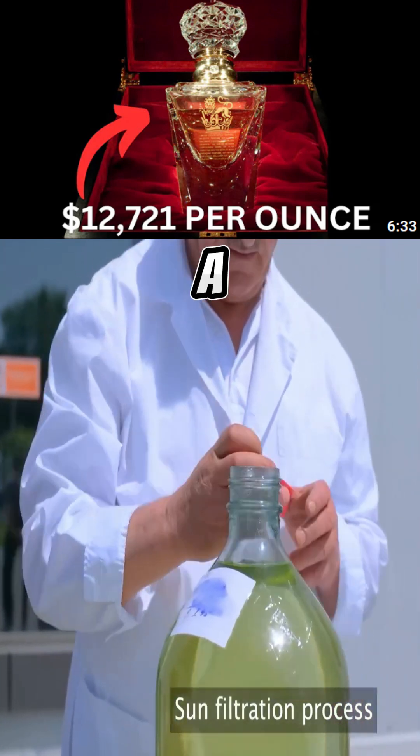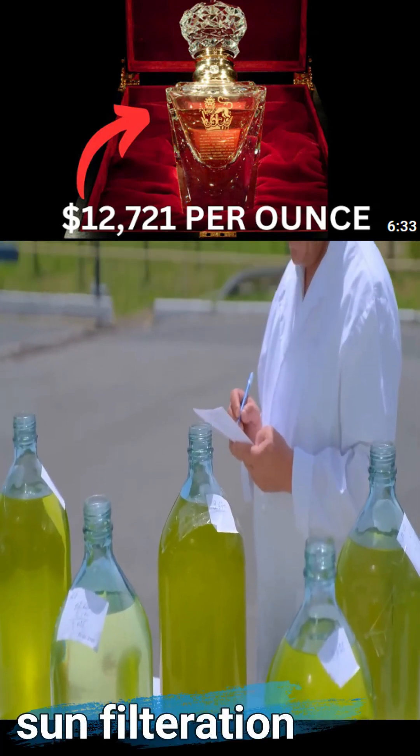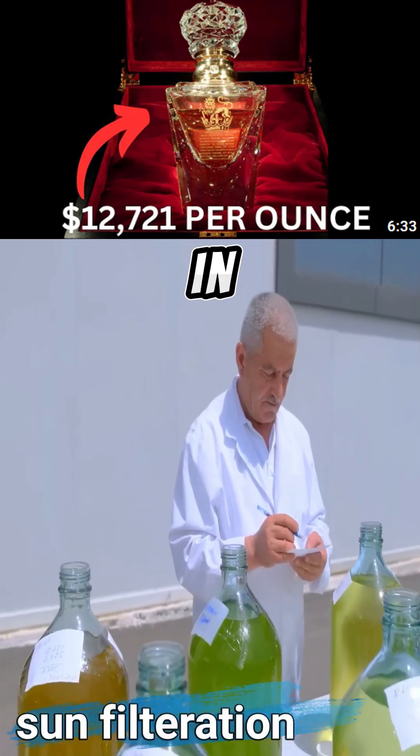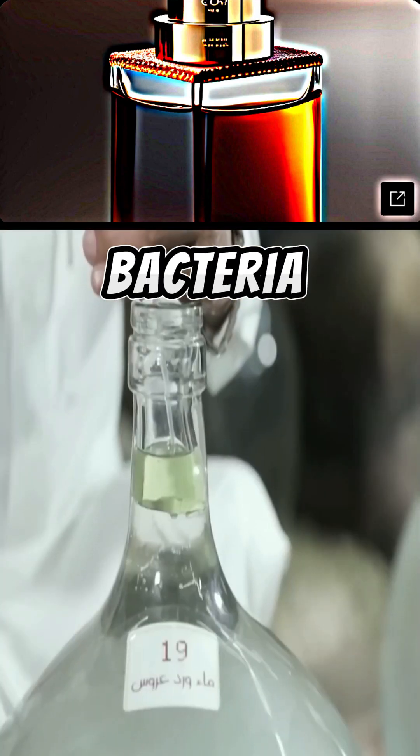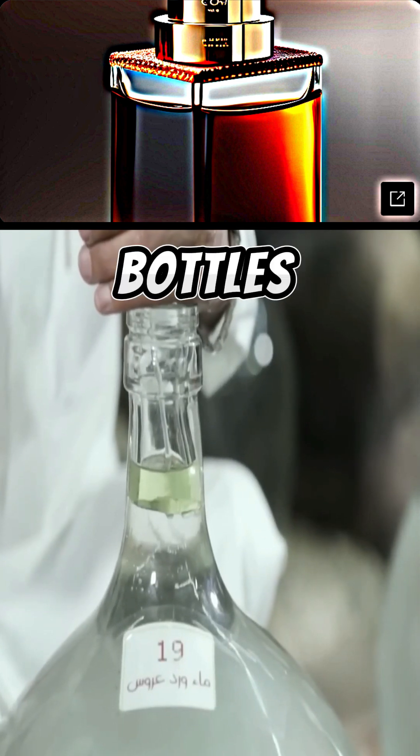The oil is then filtered through a cloth and placed in bottles. The bottles are then opened and placed in sunlight through a process called solar filtration, which kills bacteria and viruses by exposing the bottles to sunlight.